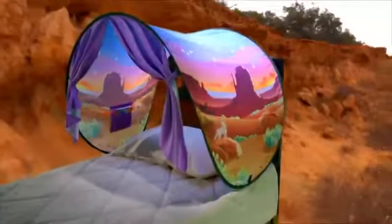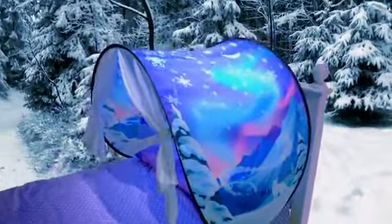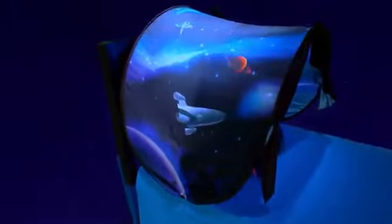There's an undersea world, a cowboy country, a fairy tale forest, a winter wonderland, an outer space universe, and so many more.